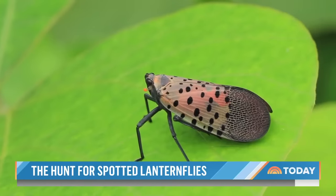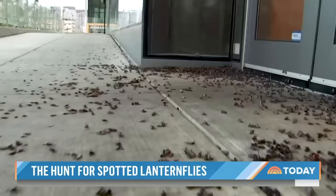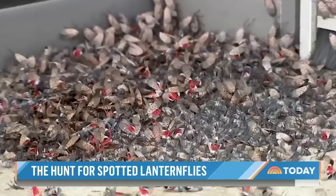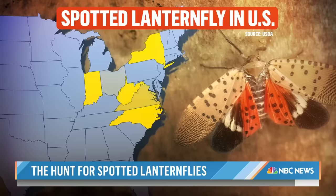About as big as a brightly colored thumbnail, the spotted lanternfly may be pretty small. But this morning, it has the potential to cause big problems. From New York to North Carolina and all the way west to Indiana, the invasive species has been spotted in at least 12 states this year.